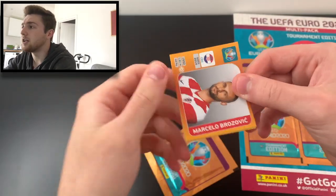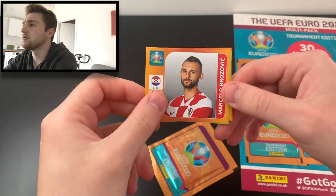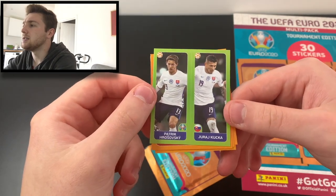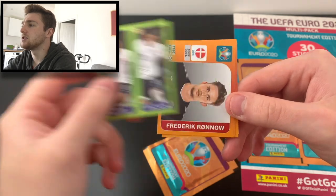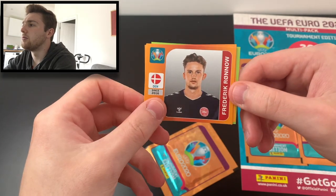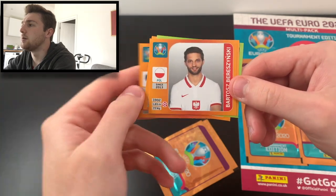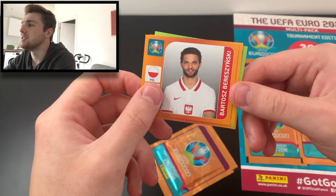Let's see what the next one is. We've got Marcello Brozovic of Croatia, Juraj Kucka and Patrik Hrosovsky of Slovakia, Frederik Rønnow of Denmark, Alex Kral of Czech Republic, and Bartosz Bereszynski of Poland.